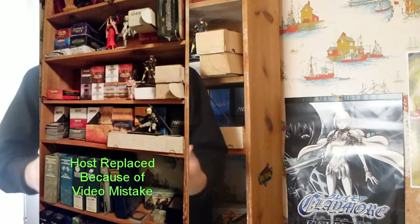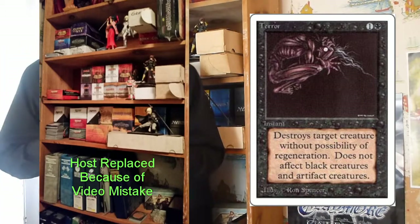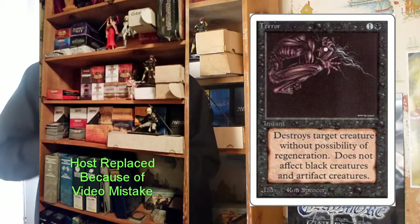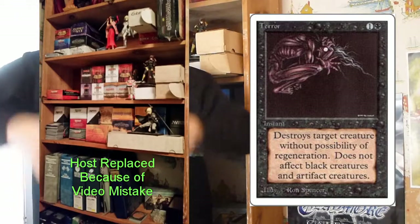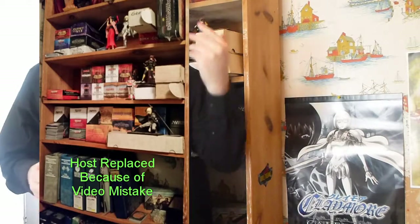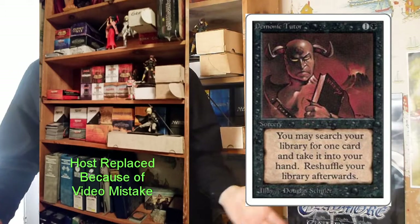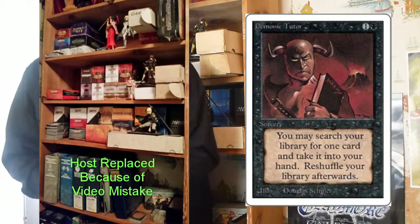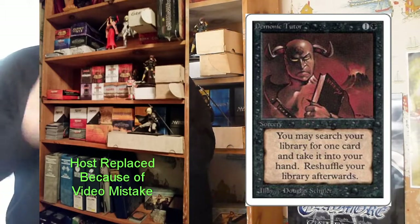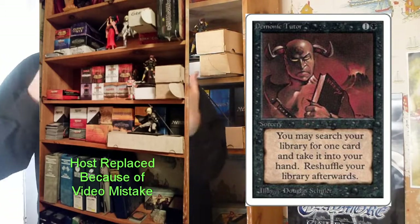Moving to black: it had Terror — destroy target non-black, non-artifact creature. Black defined spells which would just kill a creature right away. Black also defined the card search with Demonic Tutor — it cost two mana and you searched your library for any card you wanted and put it in your hand. There have been many cards that do the same nowadays, but they're usually not so cheap. In Magic, if a card is really good, it oftentimes gets more expensive to cast.